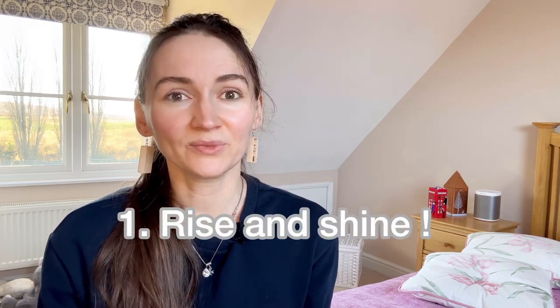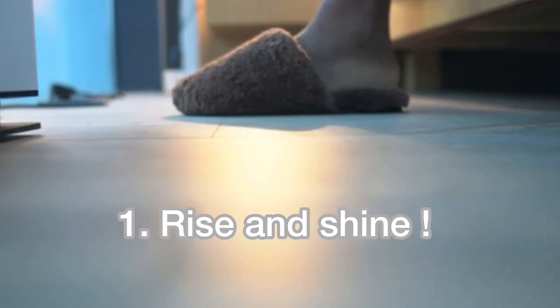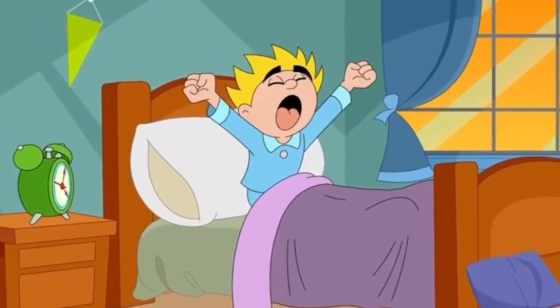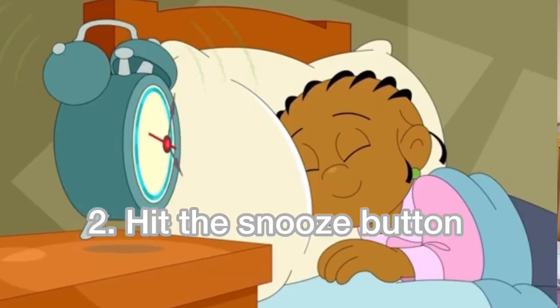The first phrase is 'rise and shine.' This is an idiom used to encourage a person to wake up, get out of bed, and start the day enthusiastically. Rise and shine! It's time to get out of bed — drag yourself out of bed.